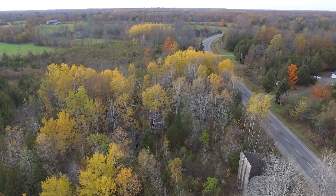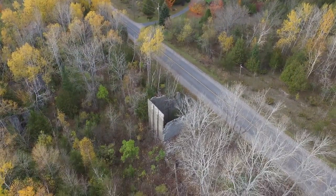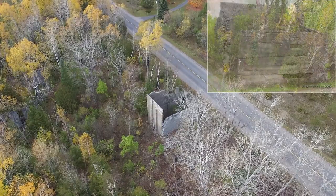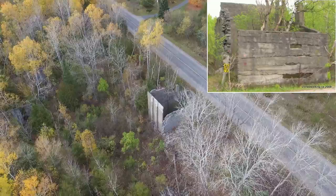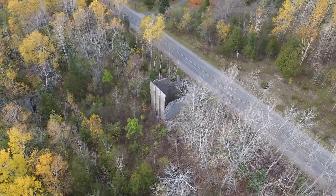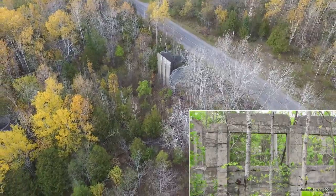This first structure, which is visible from the road, may have been part of the railroad loading facility. By the way, all of the ruins are on private property — permission from the owners is required to enter the woods. Pictures from the ground, like this one, appear here courtesy of photographer Peter R. Snell.